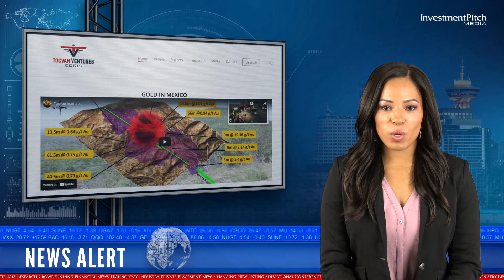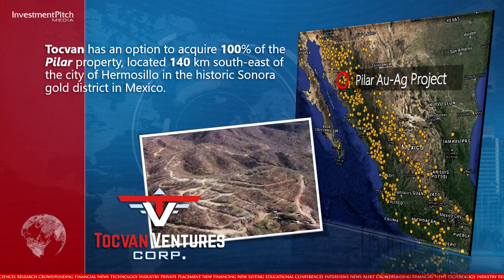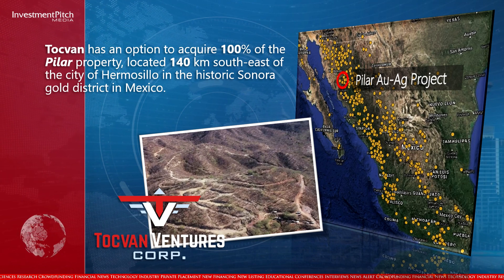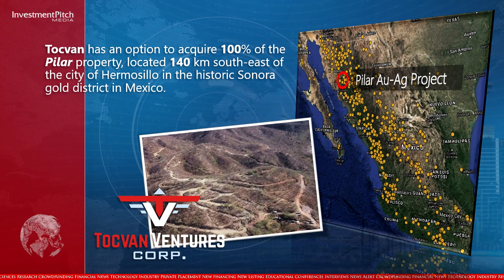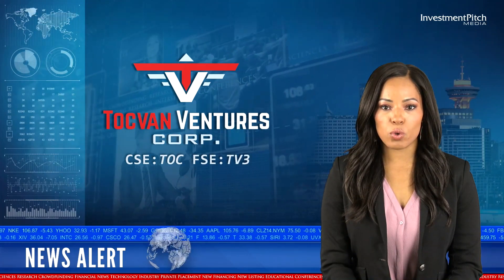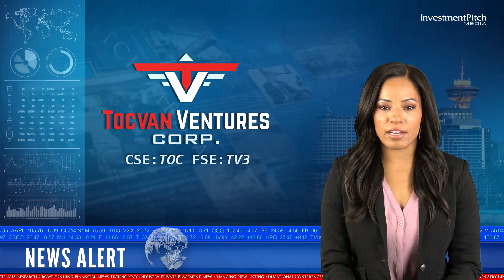Togfan has an option to acquire 100% of the Pilar property, located 140 kilometres southeast of the city of Hermosillo in the historic Sonora Gold District in Mexico. The Pilar Gold-Silver property is interpreted as a structurally controlled, low-sulfidation epithermal project hosted in andesite rocks.